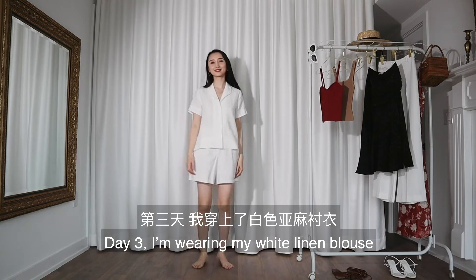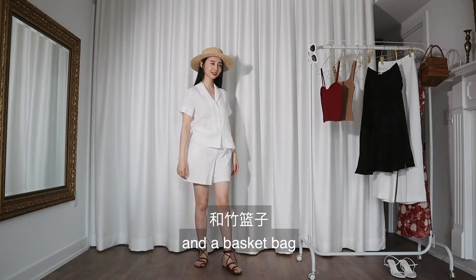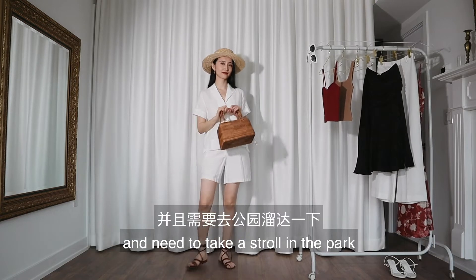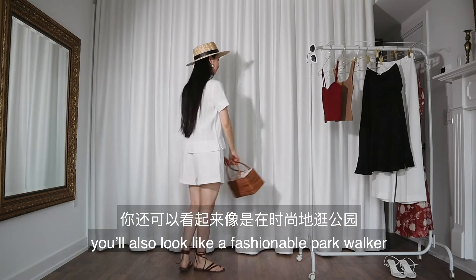Day three: I'm wearing my white linen blouse with my white linen shorts, pairing this with my flat leather sandals, a straw hat, and a basket bag. This look is perfect for the days when you overeat and need to take a stroll in the park, since it can effectively hide your food baby, and at the same time you also look like a fashionable park walker.